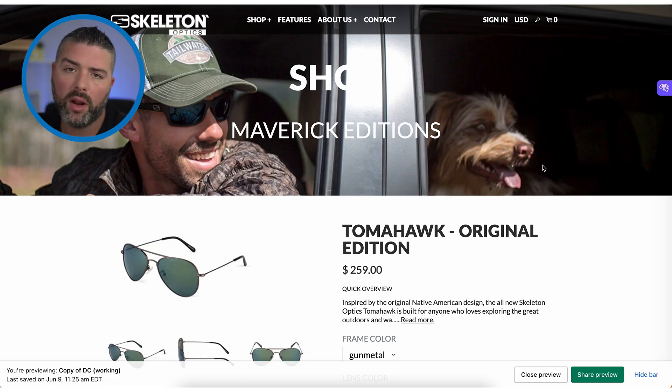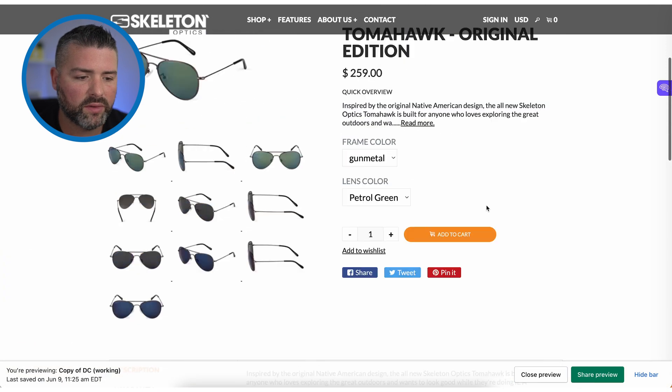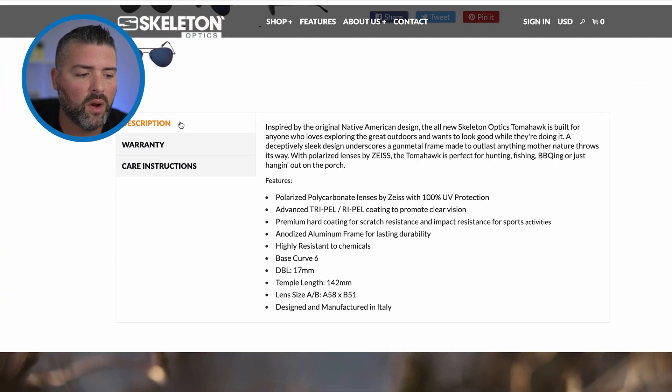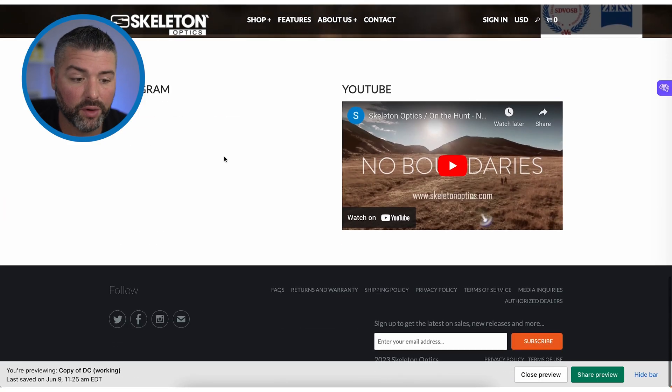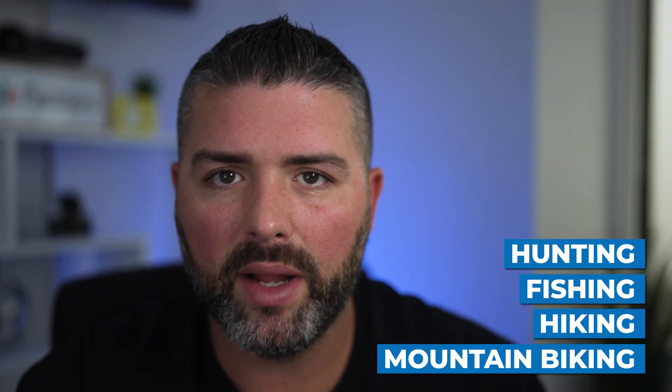Product page optimization is one of the most important things, and I talk about it a lot on this channel. The old page had a read-more dropdown, warranty, care instructions, and a default footer with a broken Instagram feed. The first thing we wanted to do was hone in on who the audience is — the outdoor lifestyle: hunting, fishing, hiking, mountain biking. For SEO purposes we built specific collections around those activities so we could hopefully rank for searches like 'fishing sunglasses' or 'polarized fishing sunglasses.'